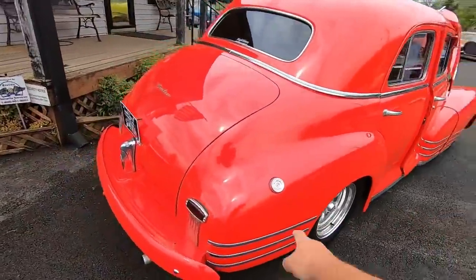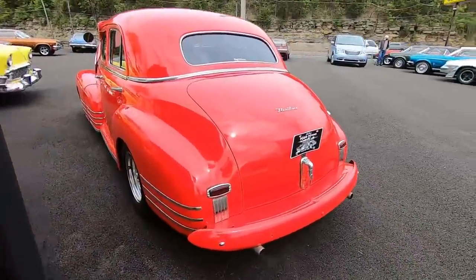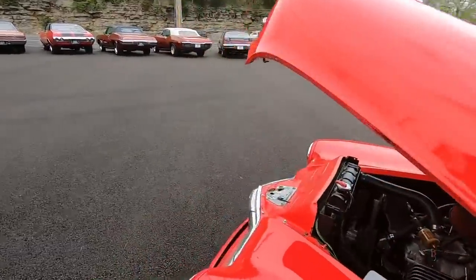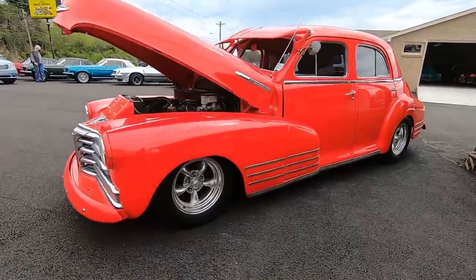We're going to be stopping to get gas. Looks like a locking gas cap. Dual exhaust out the back. Pretty sweet. Okay guys, it's about that time. Let's go for a ride.